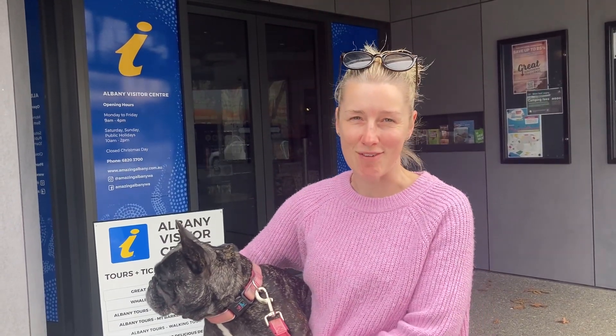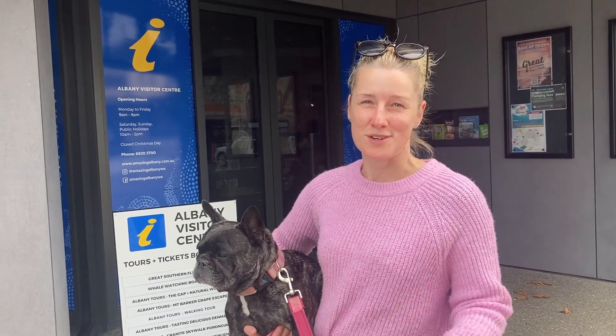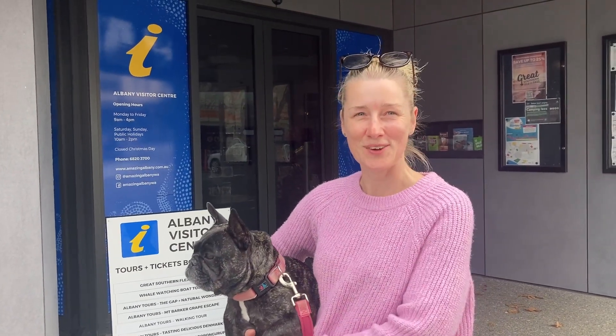Each time you visit a new town you should always check out the information centres — we do, they give you all the top tips of what's best to do in the area. Kylie here in Albany was absolutely fantastic and they even give you a little printout with 57 things to go and do, which is really cool and keeps us busy.